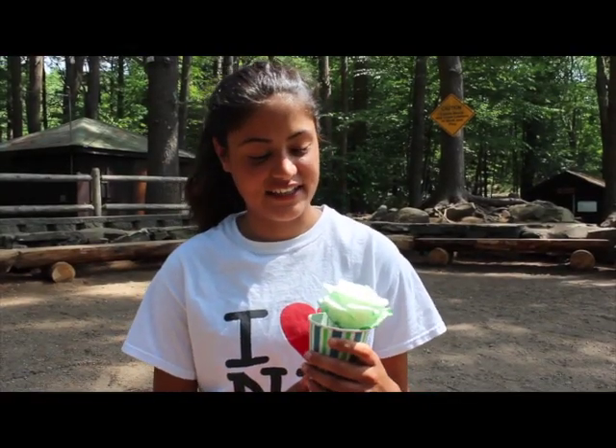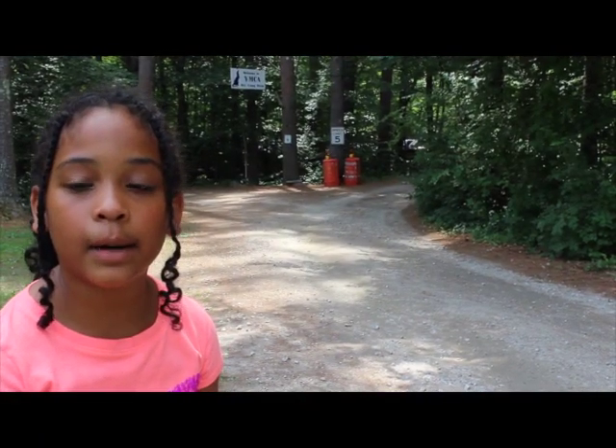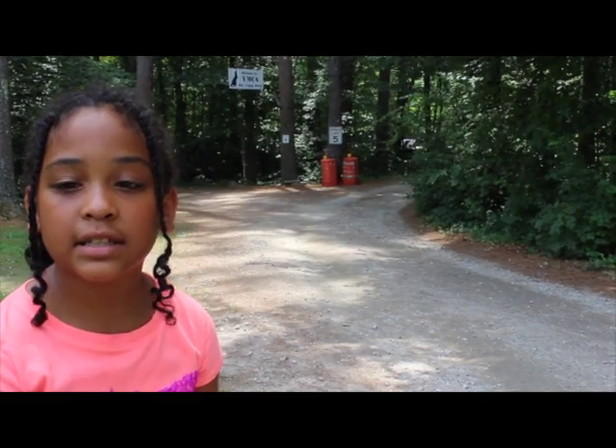I'm Marlena and I'm a scientist at Camp Otter. My name is Sarah and I'm a scientist at Camp Otter. My name is Melanie, I am at Camp Otter and I am an exercise scientist.